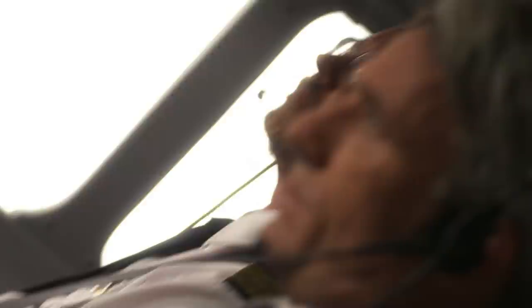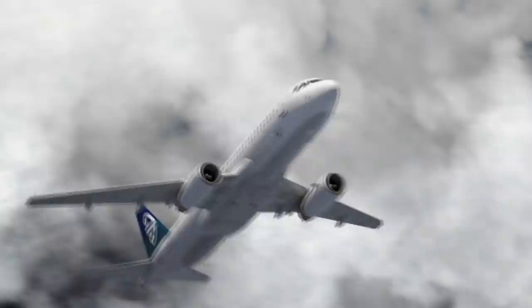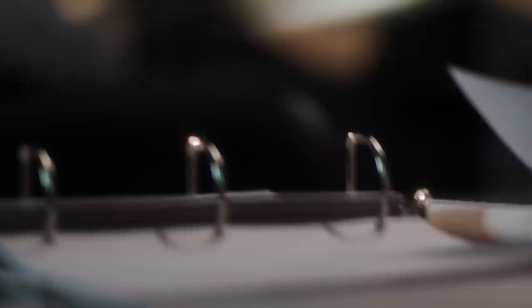In manual mode, using the side stick to lower the nose just wasn't enough. The crew also needed to adjust the trim wheel for a more dramatic change of pitch — but they never did. Investigators need to know why such an experienced crew failed to act quickly when their plane was in danger.